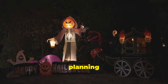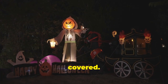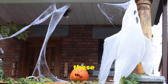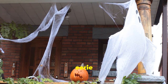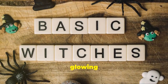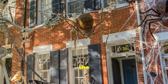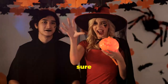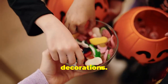Today we're diving into the spooktacular world of Halloween decorations from Amazon. Whether you're planning a big party or just want to add some spooky flair to your home, we've got you covered. Get ready to transform your house into the ultimate haunted house with creepy crawlies, spooky lights, and eerie sounds — from glowing pumpkins to ghostly figures and everything in between. Stick around until the very end!